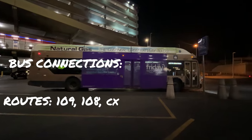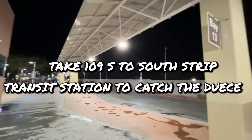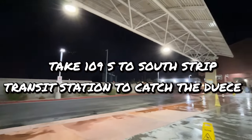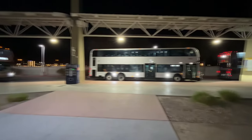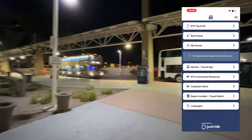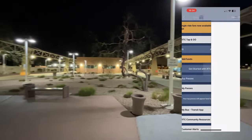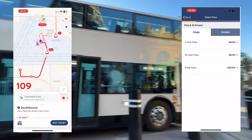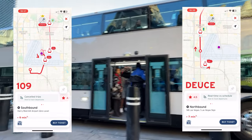The bus connections are routes 109, 108, and CX. You can take the 109 South to the South Strip Transit Center, then go to Bay 14 where you'll get on the Deuce, and that will take you up to the Strip and all the way down to Fremont Street. You can download the RTC Transit app to buy your passes beforehand and then activate them right before you get on the bus. Another great app is called Transit, and it allows you to look up bus routes and live bus locations.